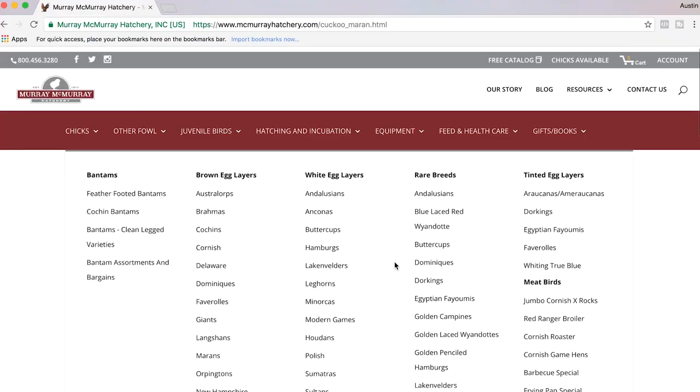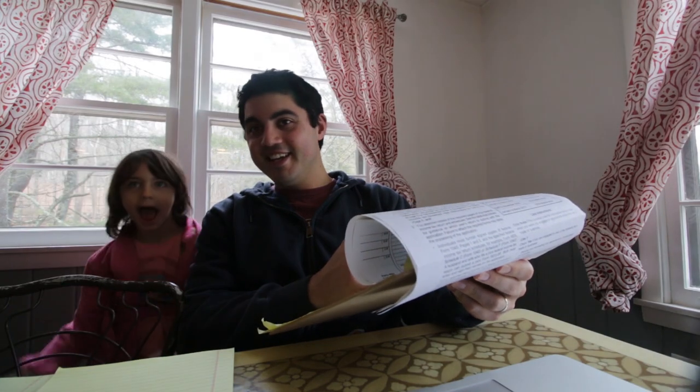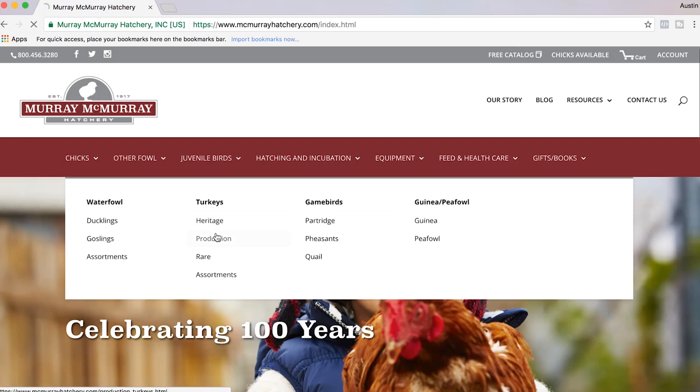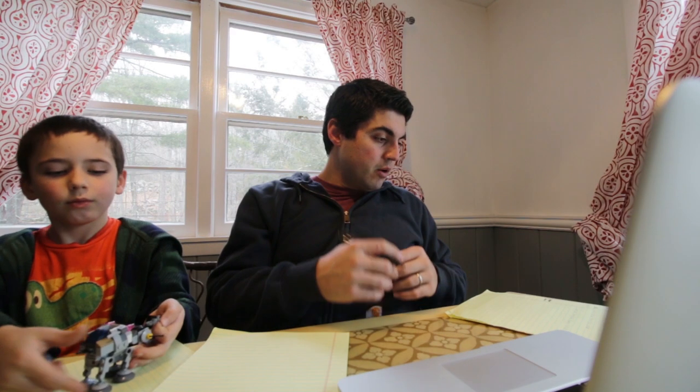Marans — those are the chocolate egg layers. Sounds good, doesn't it? They don't really taste like chocolate; they're brown like chocolate. We talked about turkeys. You want to get three turkeys? Let me show you the different colors you like. So standard bronze — three bronze, twelve white. All right, off you go.